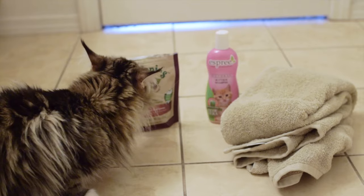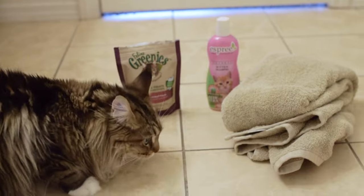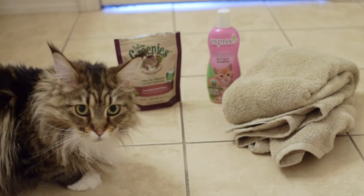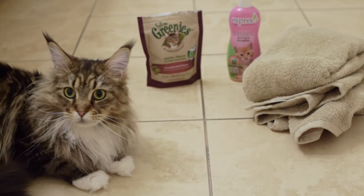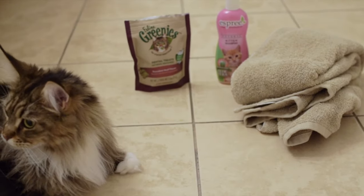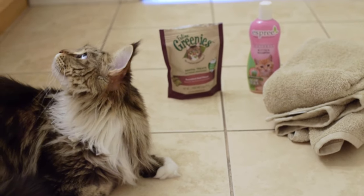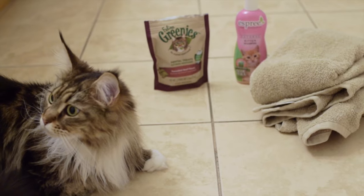I know some of you are probably thinking, why are you bathing your cat? Cats don't need baths, that's mean. But this is our personal decision. We have bathed our cats since the day we brought them home, every few months. We like to get them used to baths so that when they get a bath when they're older they don't freak out. They've gotten baths every few months ever since they were kittens.